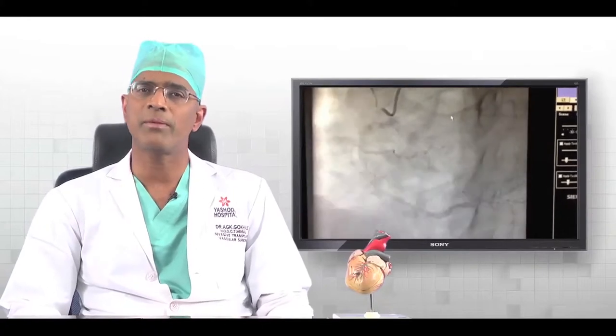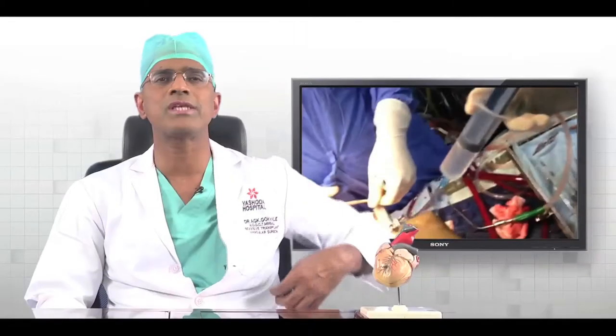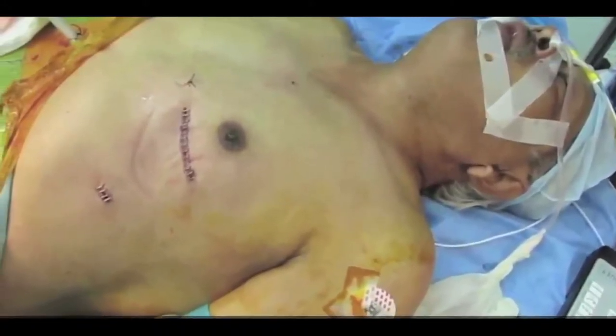Once we decide that a patient requires bypass surgery after looking at the angiogram and general condition, we do some tests to make sure the patient is fit for surgery. Anesthesia and the surgeon see the patient, and we usually admit the patient the day before surgery. On the day of surgery, we take the patient to the operating room and give general anesthesia. Most of the times we approach the heart through an incision on the front of the chest, cutting the breast bone. Sometimes these days, instead of the regular big operation, we may do this through a small incision on the side of the chest — called minimal access surgery. This helps the patient recover much faster in about three to four weeks with less pain, less scarring and less bleeding. Looking at your condition, we decide what is better for you.